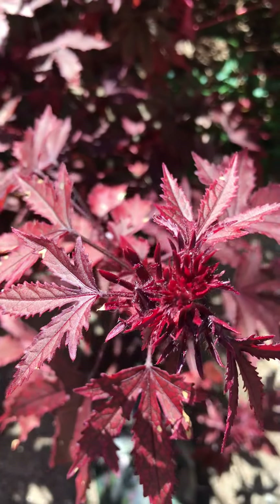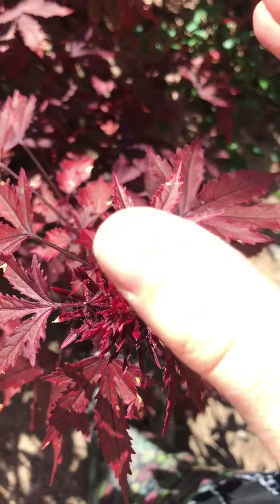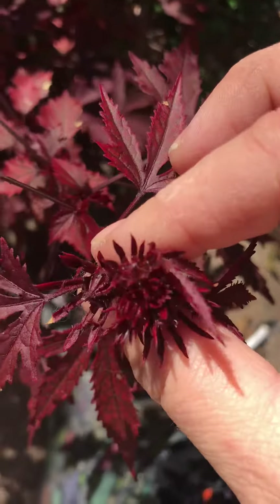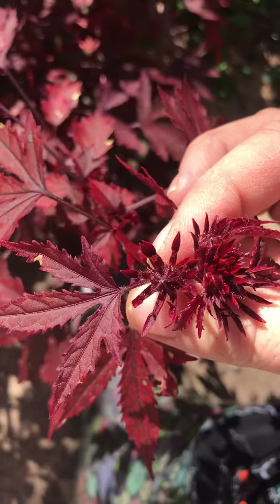Quick video — my mahogany hibiscus are four days later than last year blooming, but they have flower buds all over them. You see that little bud there? I don't know if you can see that; it kind of blends in.